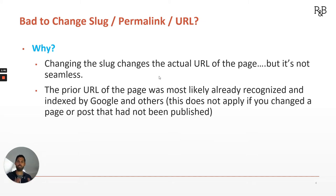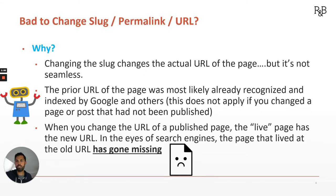That's because the prior URL of the page was most likely already indexed by Google and other search engine crawlers. This does not apply, by the way, if you changed a page or post that had not been published — in that case, change away. But once it's been published, it's likely been indexed and Googlebot has a record of it. So when you change the URL of a published page, that live page that had existed before is gone, and the new live page is at the new URL. So in the eyes of search engines, the page that had lived at the old URL has just magically gone missing.